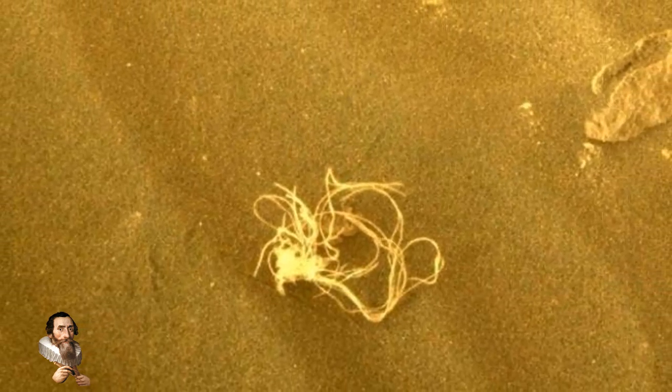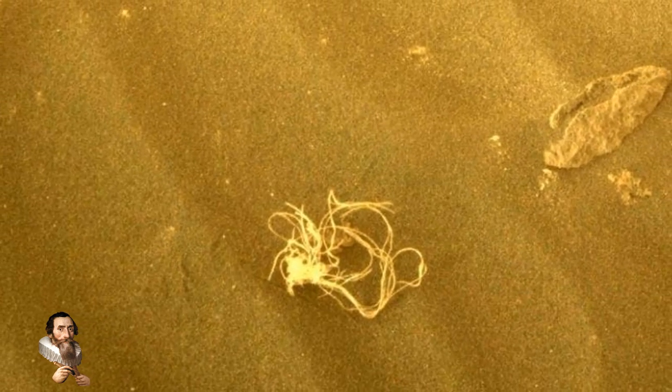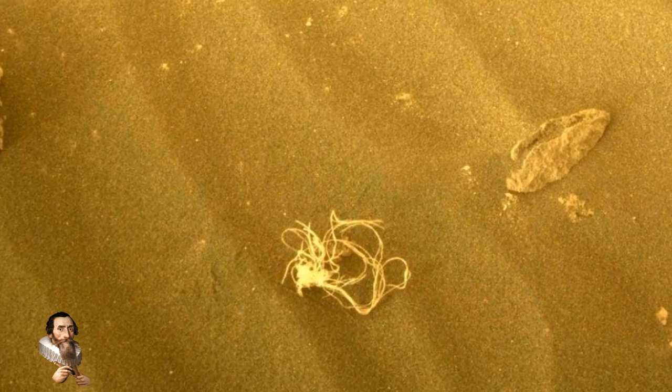A NASA spokesman said that the hardware team suspected this is another piece of Dacron netting, based on the observed 2x2mm² grid mesh pattern.